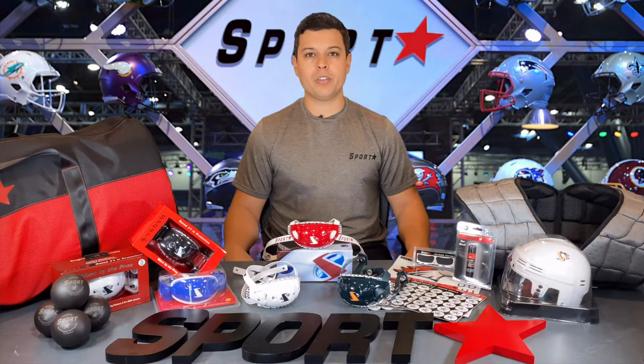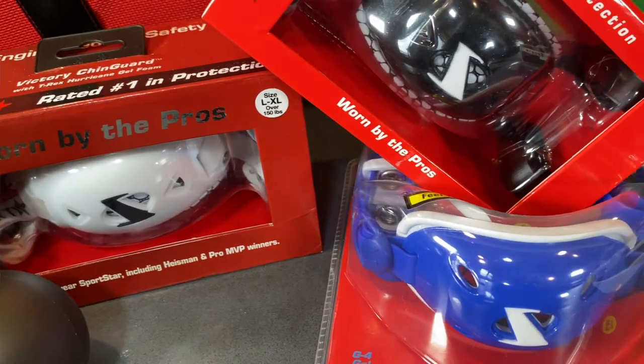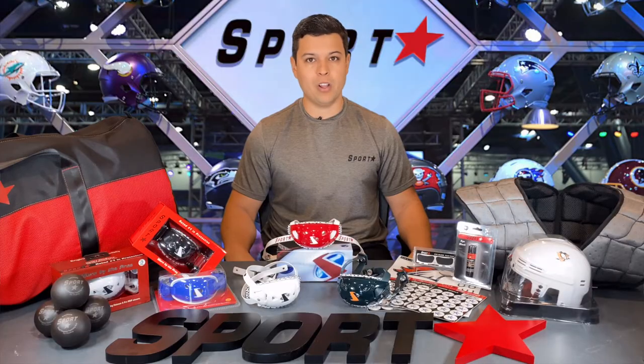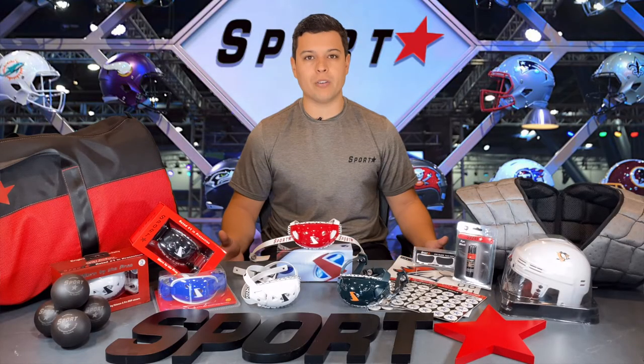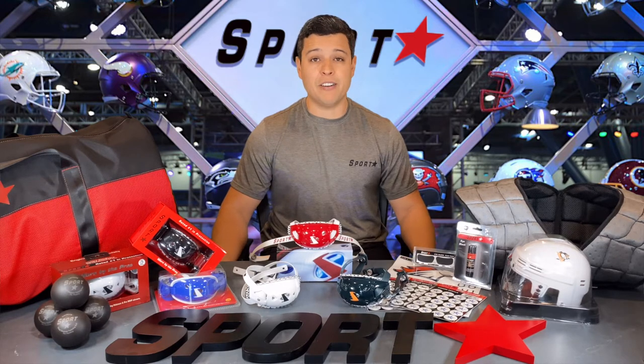The pride of Sportstar is our football chin strap, with the Victory, X1, and RX series being found on every level of athlete, from Pop Warner to the NFL, with styles to match all helmet models. The exceptional security, comfort, customization, and protection have made our chin straps the best in football, with nearly half of the NFL choosing to wear them.